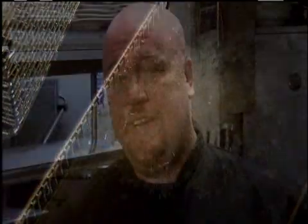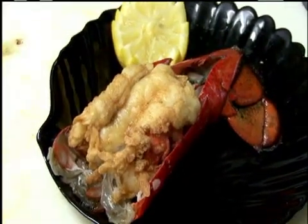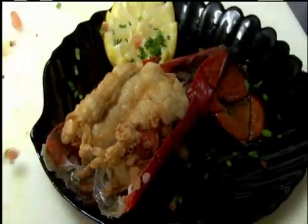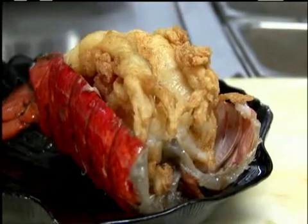Snip the tails open, try to leave the tail intact, slide the meat out. We bread it, just plain breader, fry it, and then we fry the shell to give it the red look. It's not that difficult as long as you don't overcook the lobster. You want it to look like the texture of a fried strip — not really hard and crispy on the outside, just enough crispness that it's not greasy or oily.